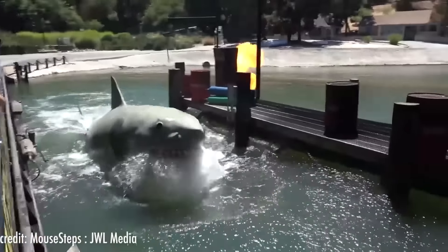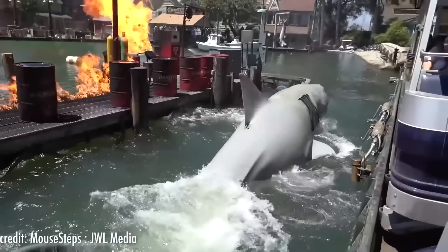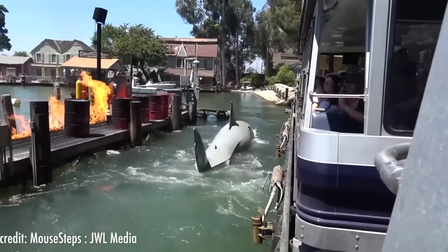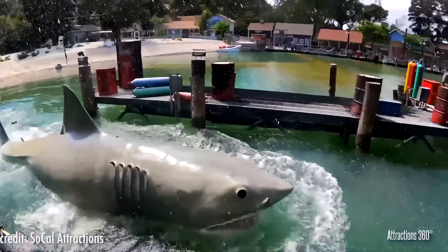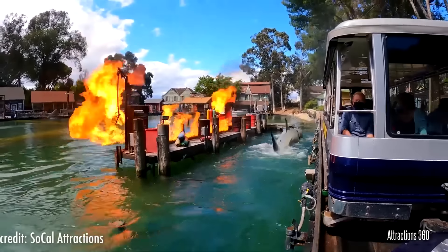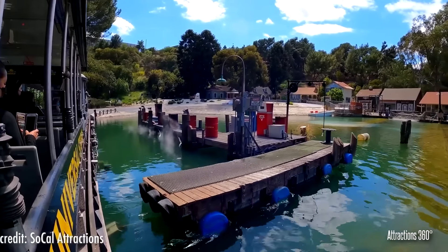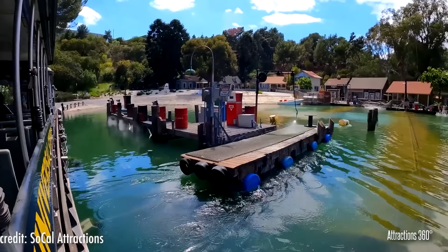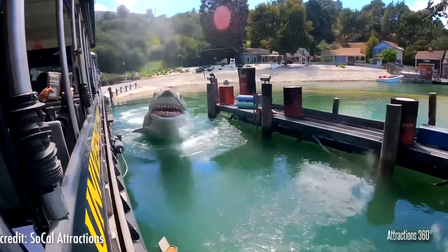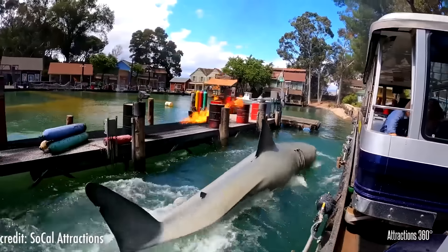Sadly, in 2010 the dock tilting mechanism stopped working — the tilt had helped all visitors on the far side of the tram get a good view of the shark and added to the peril of the situation. But in 2014, the lake was drained to create a completely solid roadway for the tram. Still, this new sequence is fantastic, and while we hope Universal can fix the dock issue, we love this part of the classic tram tour and hope it stays this way for many years to come.